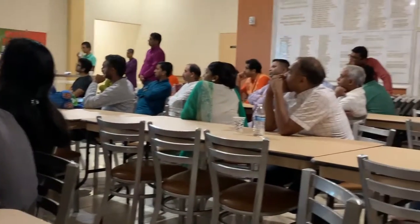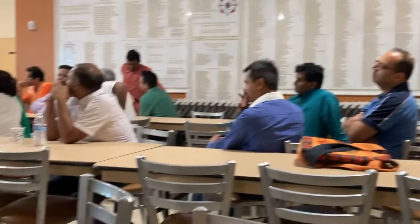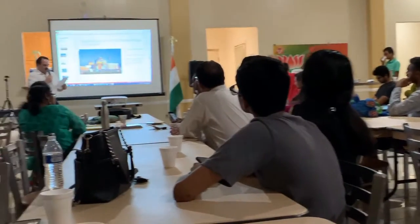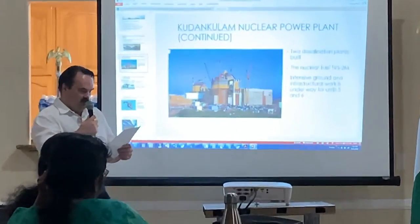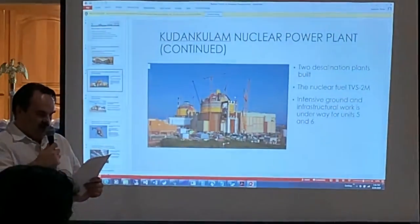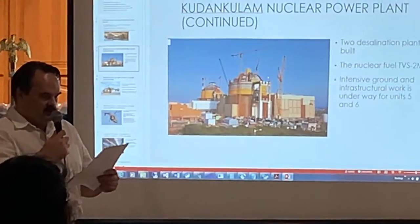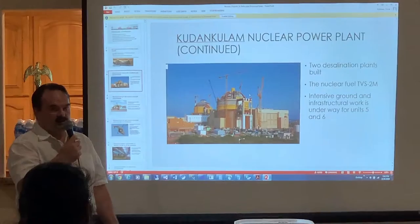Nuclear fuel called TES-2M shifts the nuclear power plant fuel cycle from 12 months to 18 months. Usually, the fuel campaign consists of 3 cycles, each lasting 12 months. The introduction of TES-2M at the nuclear power plant will have 3 cycles lasting 18 months each, so instead of 3 years, the fuel campaign will last 4 and a half years.